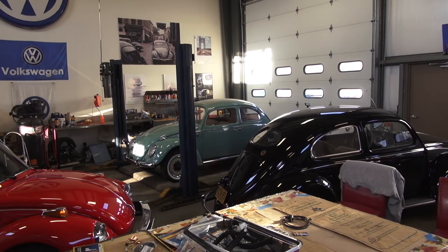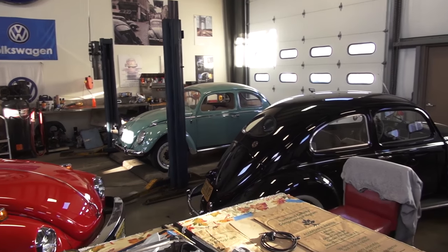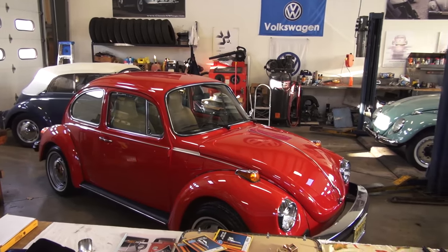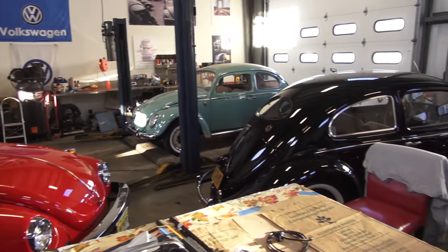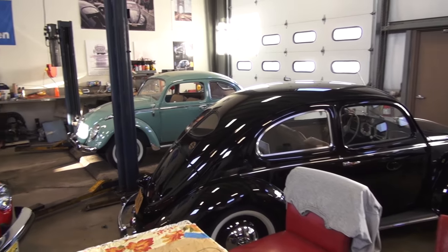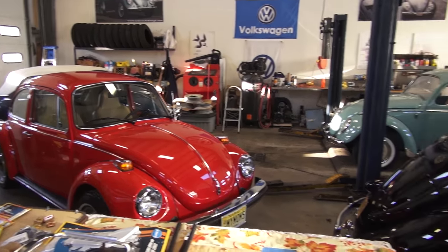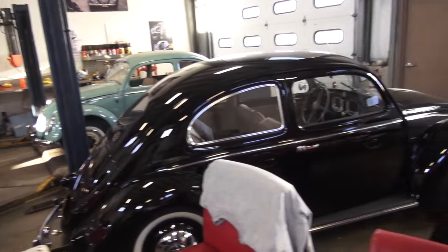Hey guys, Chris again from ClassicVWBugs.com. In this video I'm here to talk to you about another shop update. The year is almost out — I can't even believe it. I'm basically here to talk about the cars we've been working on and what cars we're going to have finished before the year is over. Let me get down a level here and we'll start walking through.